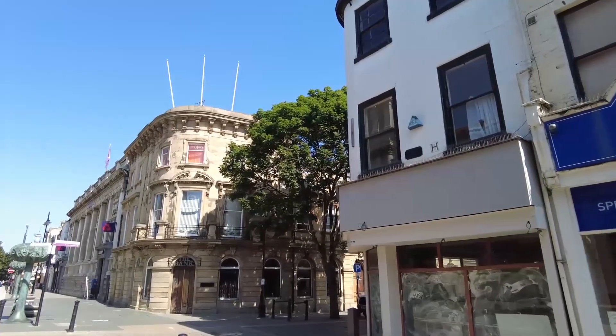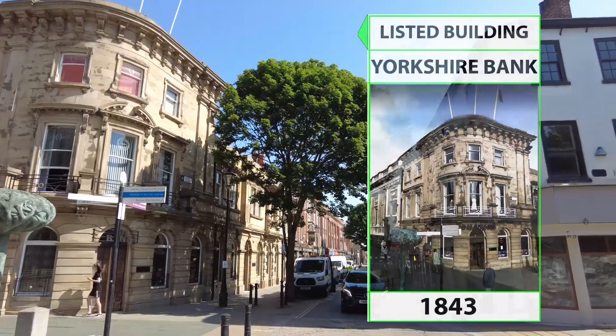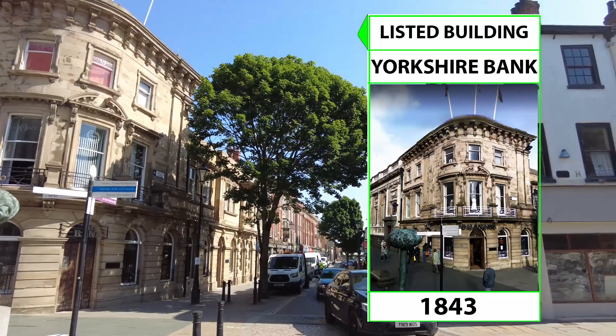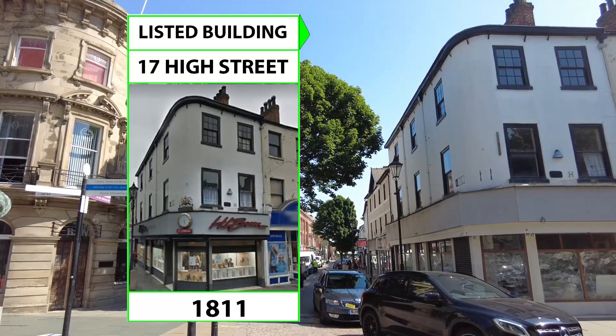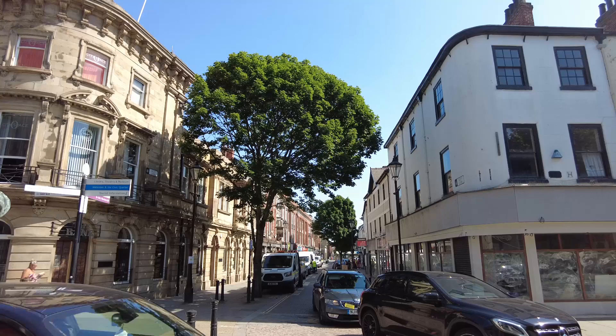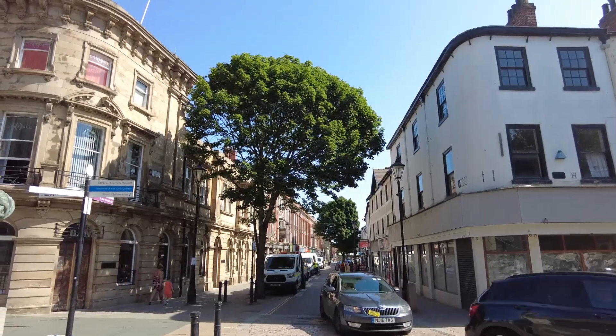From this point, look at the buildings opposite the subscription rooms. On the corner of High Street and Scott Lane, you can see the Yorkshire Bank built in 1843, and directly opposite the bank is 17 High Street which was built in the early 19th century. Two examples of rounded corner buildings, a prominent feature in Doncaster.